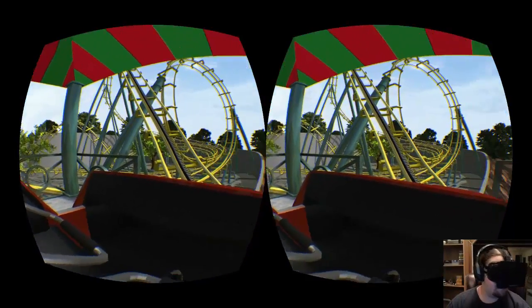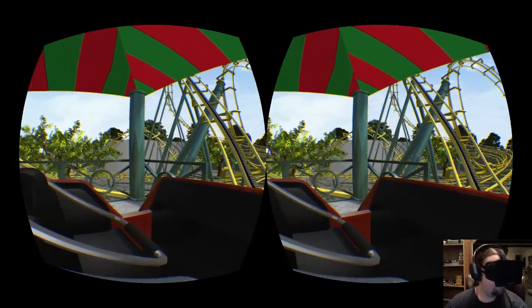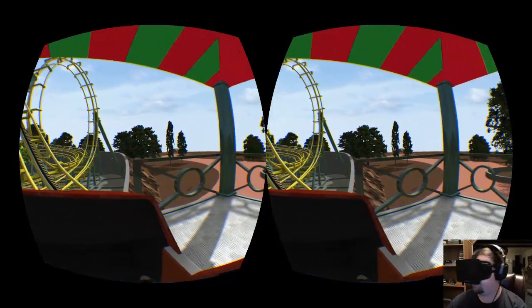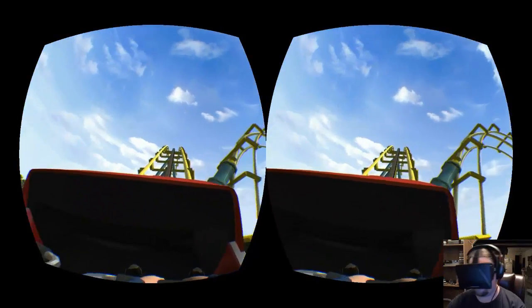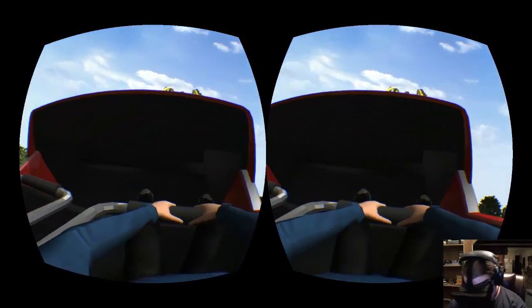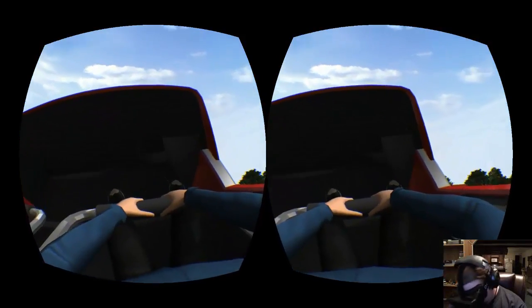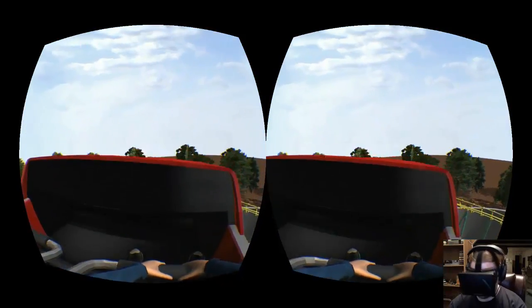All right guys, I'm back. This one's called Tornado Roller Coaster. I think this one's a little bit more of a thrill — a little less visuals and a lot more twists and turns. It's got your same roller coaster cart and you actually do have a body in this one, which is really cool — a little bit more immersion.